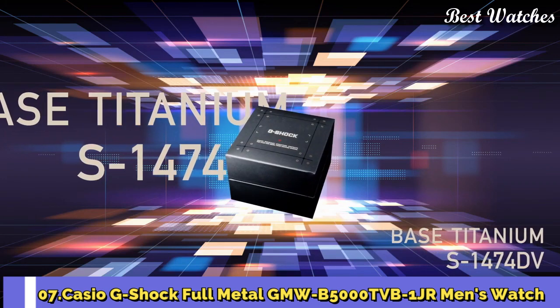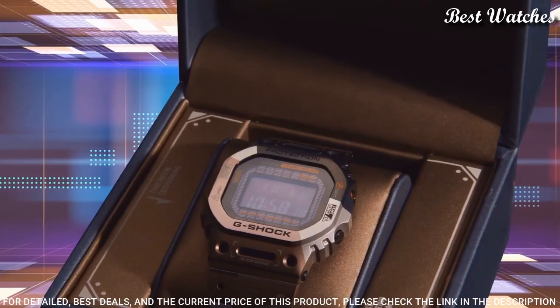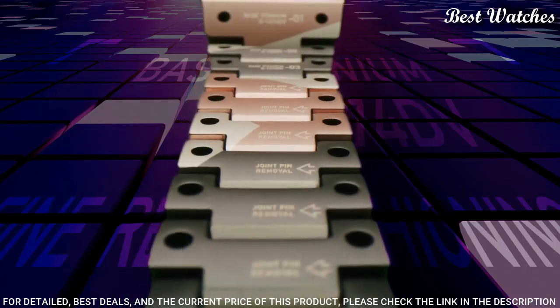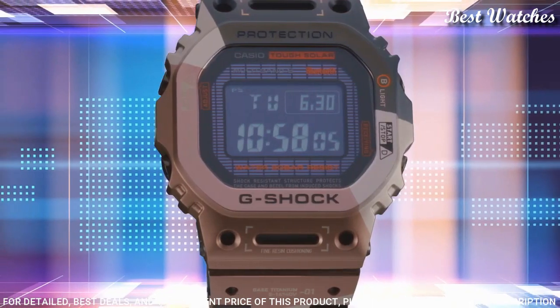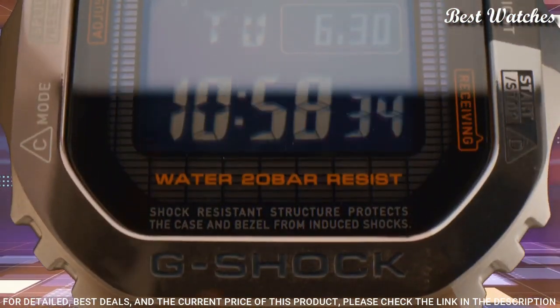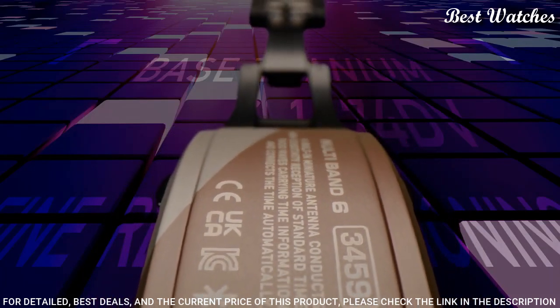Number 7. Casio G-Shock Full Metal GMW-B5000 TVB-1JR Men's Watch — Japanese Solar Quartz Movement, 3459 caliber, Titanium Hard Coating Case of Rectangle Shape. Case dimensions are 43.2mm in diameter and 13mm in thickness. Display Type: Digital. This timepiece has sapphire anti-reflection coating glass.